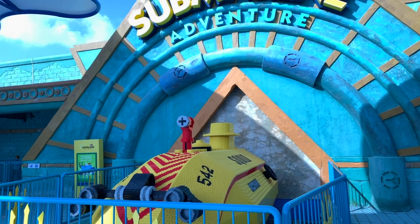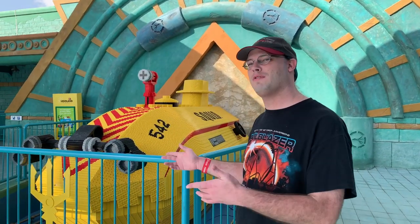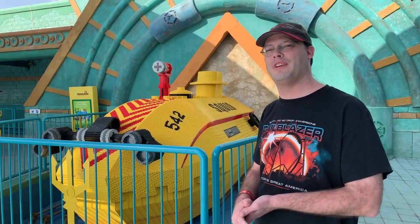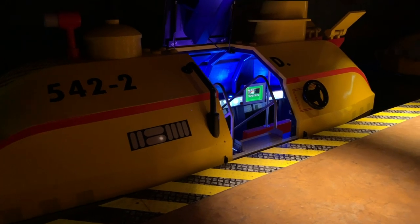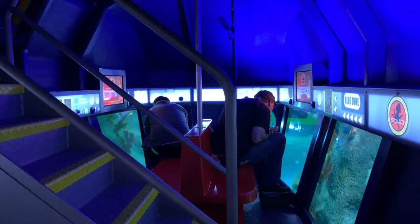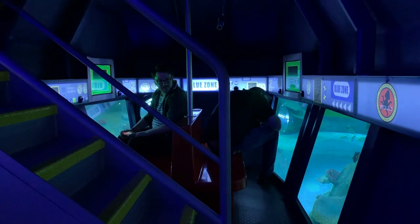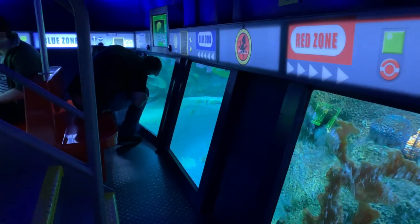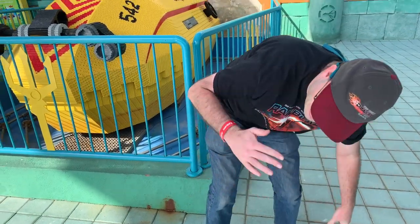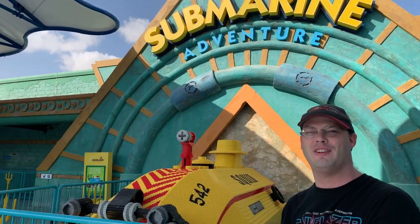Ranger, this is your first time on the submarine voyage — yeah! Brian, you did it in Windsor, right? Yep. We just got off the submarine adventure here. This is the first one of these I've been on. It must cost a fortune to build. You sit inside the submarine so the lower half is underwater, and the top half has a screen showing information about marine wildlife. It was a little difficult for me to see because it's made so little kids can see down there — I'm too tall. But they had sharks, a bunch of fish, some Lego characters. It's a short ride but I definitely enjoyed it.